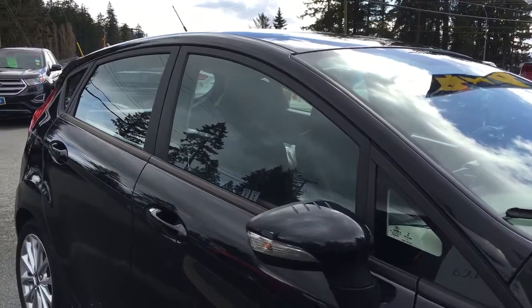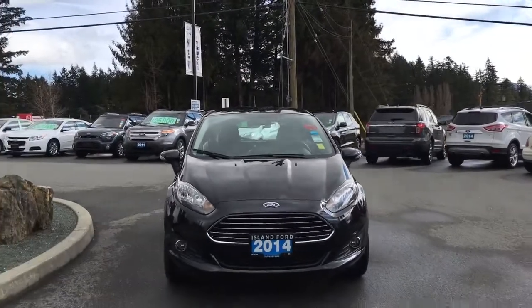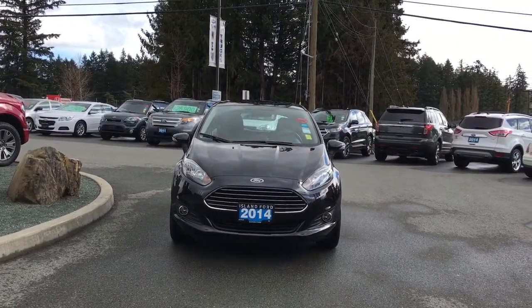Solar tinted glass, powered and heated side view mirrors, halogen headlights, fog lights, and so many more reasons to visit us at Island Ford Superstore — BC's number one rated Ford dealer.